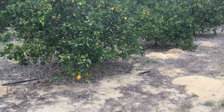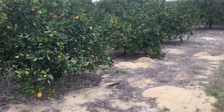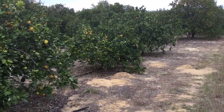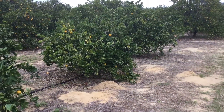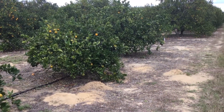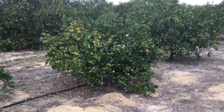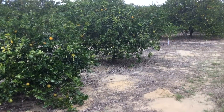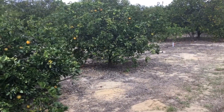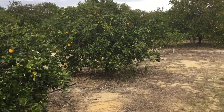Good afternoon everyone. Scott Dickey, BigYield.us, January 10th, 2017. We're out in Haines City, Florida today working with some of our citrus growers that are doing research for us on our Big Sweet Yield product. This gentleman has called us out to his groves to show us the difference between the Big Sweet Yield and no Big Sweet Yield.